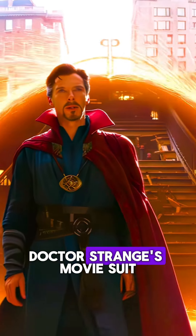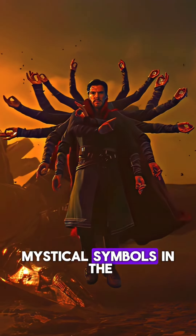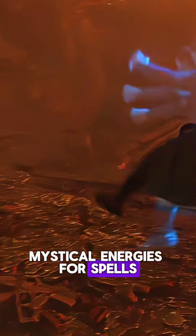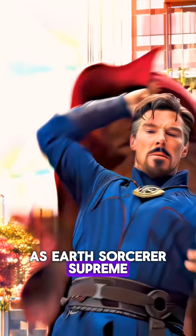Number four: Doctor Strange's movie suit, inspired by the comics, features intricate mystical symbols and the Eye of Agamotto, aiding in manipulating time and reality. Ornate yet functional, it channels essential mystical energies for spells and astral projection, evolving subtly in the MCU while emphasizing his role as Earth's Sorcerer Supreme.